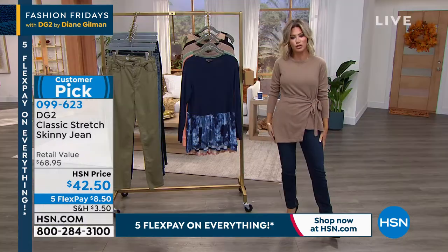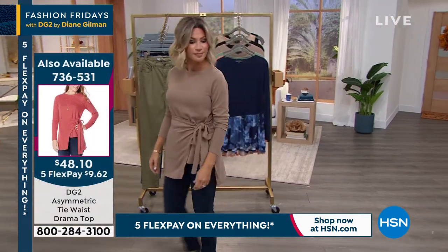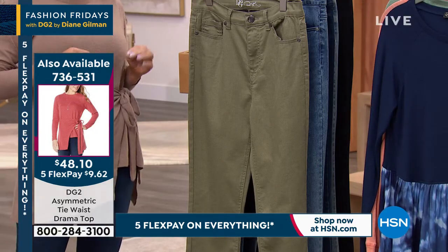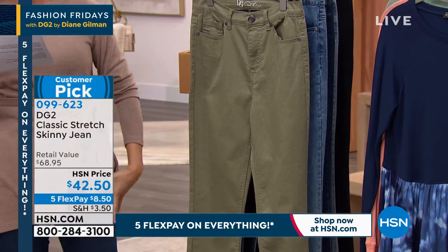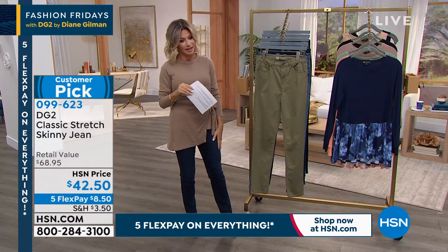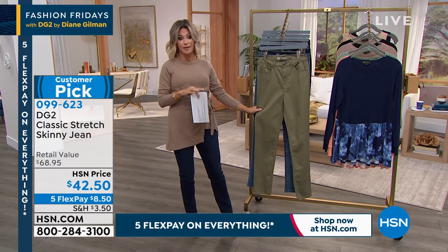I think this top is perfect for fall, paired with a lean jean or a skinny jean. It has almost a sweater-knit quality to it. We do want to talk about — I just slipped these on — this is the classic stretch skinny.